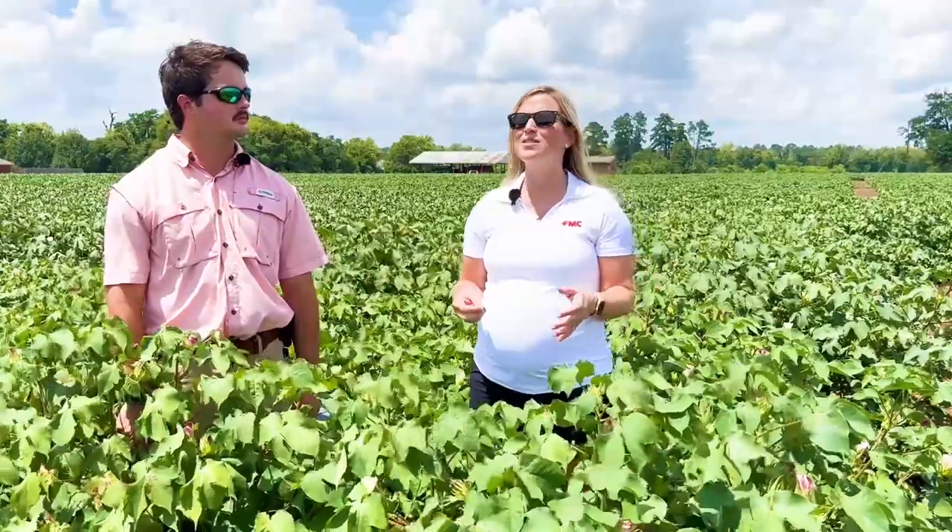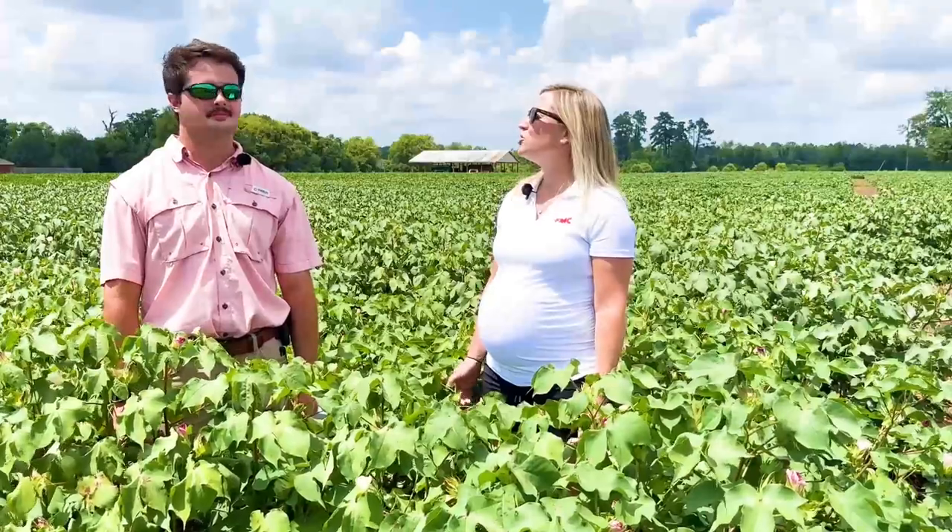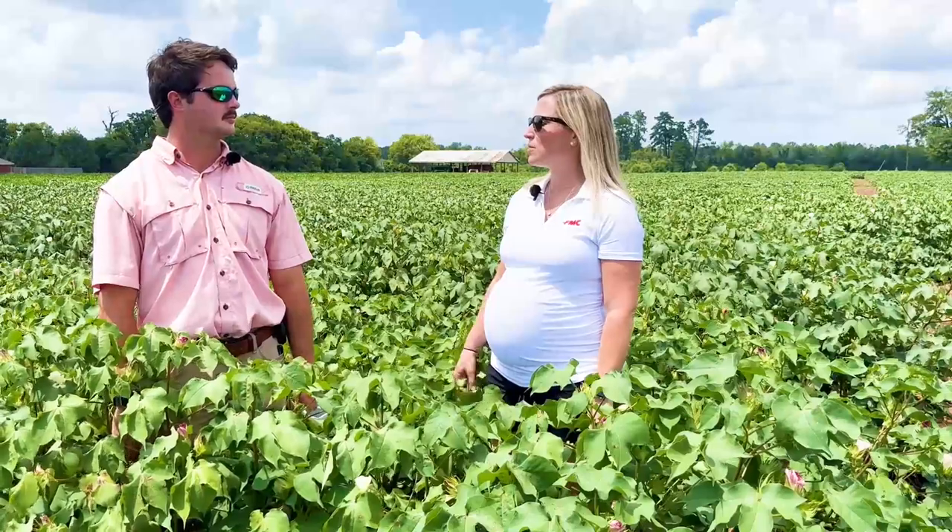Again, this isn't always a pest we have to treat for, but it is something we want to make sure we always monitor for. This summer we are working with Auburn University and FMC's Precision Ag team to try to improve the monitoring of the cotton bollworm. Louie, would you mind telling me a little bit about the work you've been doing with cotton bollworm this summer?